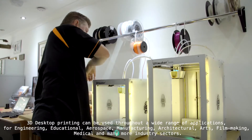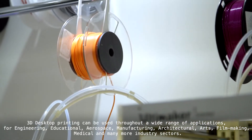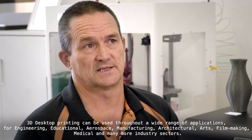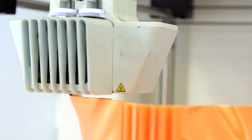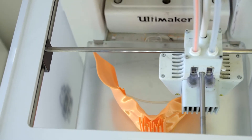Desktop printing is the one that has grown in leaps and bounds. You can use desktop printing in lots of areas, purely because the plastic materials have changed. On that side of the business you can create just about anything you can think of, whether you want to create a prototype or replacement parts.